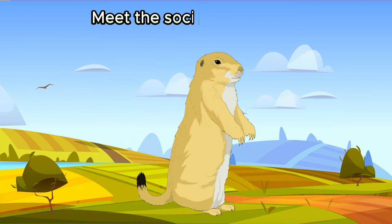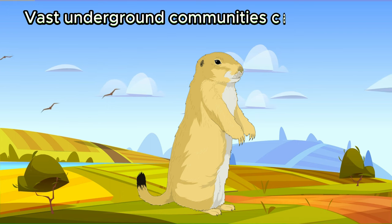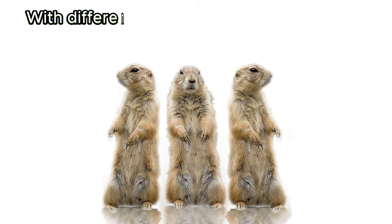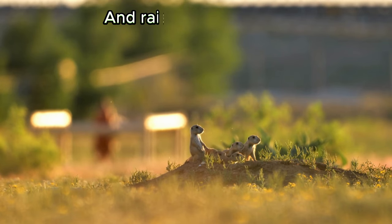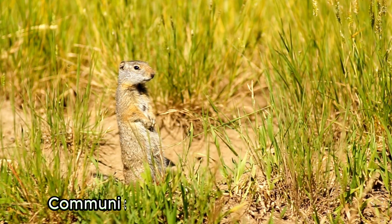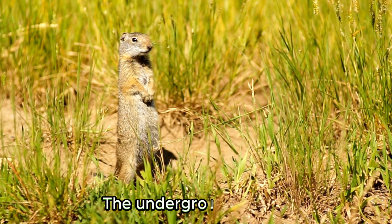Meet the social prairie dog. Prairie dogs are rodents that live in vast underground communities called towns. They dig complex burrow systems with different chambers for sleeping, eating, and raising their young. Prairie dogs communicate with each other through a series of barks and chirps. They are the chatty neighbors of the underground plains.